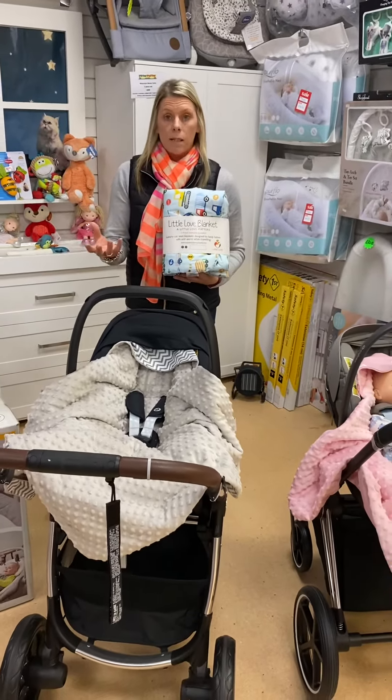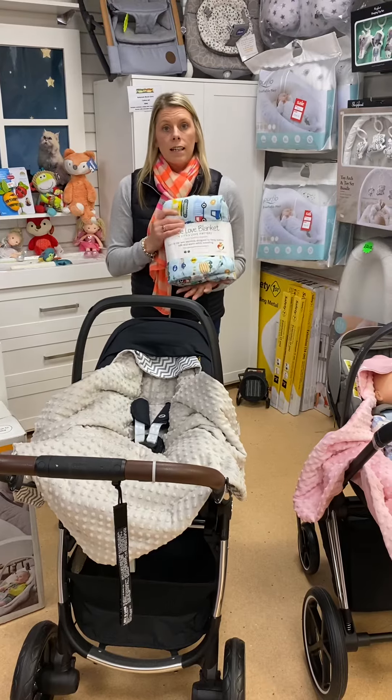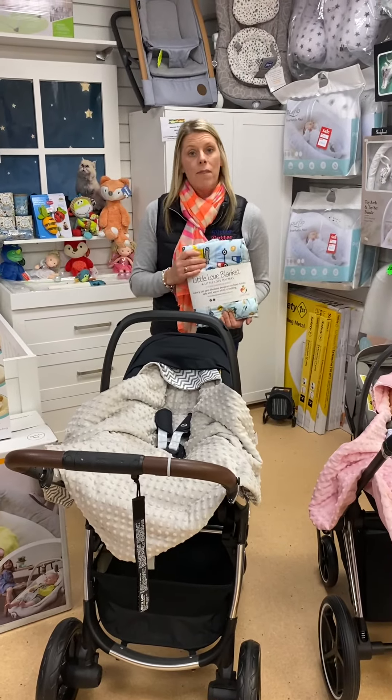We also have a couple of the five-point harness blankets. So if you're not using your infant car seat and you're using something like the Joie Spin or any of your Group 0/1 car seats, this is also designed to fit into your five-point harness seats. Pop in to have a look at them, or they'll be on the website as well — you can order them through that. Thank you!